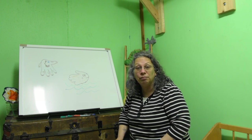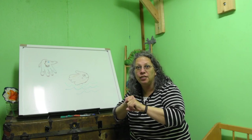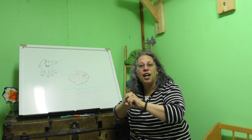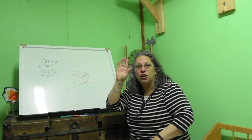I'll see you next week. Goodbye friends. It's time to say goodbye.